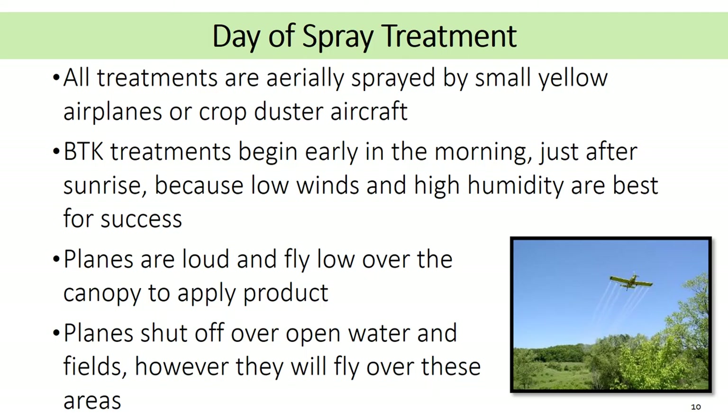What to expect the day of treatment? All treatments are applied by small yellow airplanes. Treatments begin early in the morning, just after sunrise, due to the need for low wind and high humidity. The planes are loud and they fly very low. Although planes follow specific flight plans, pilots turn off the spray when going over areas such as open water, crop fields, and prairies.